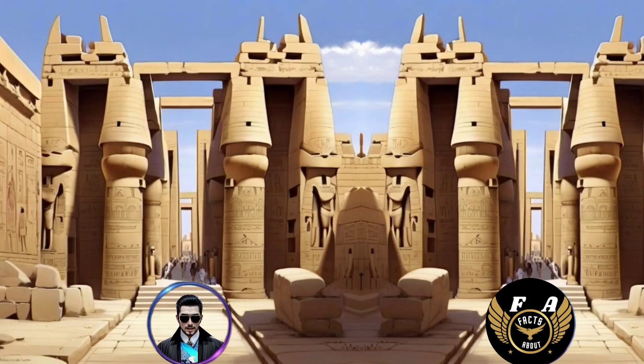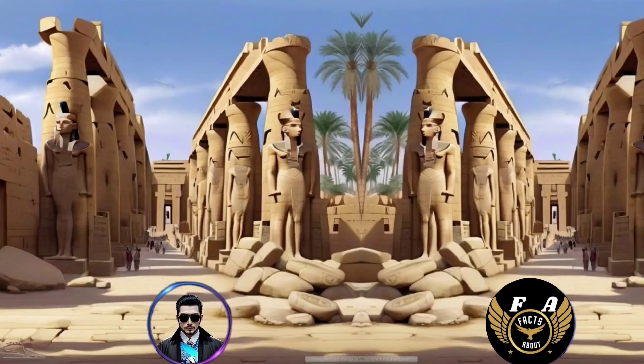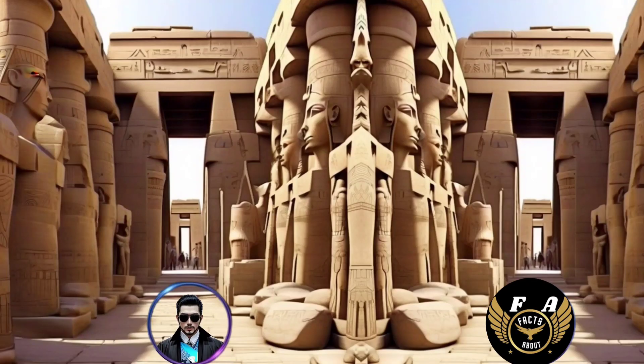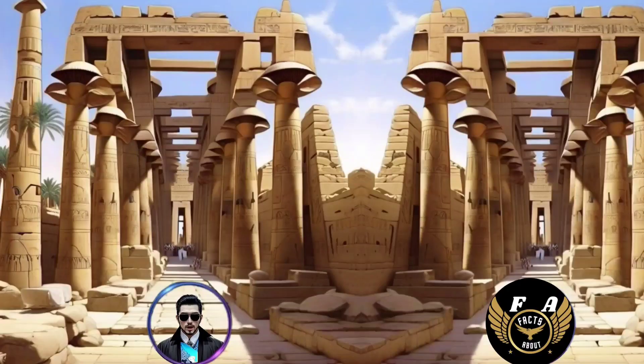17. The avenue of sphinxes connecting Karnak and Luxor was expanded by Amenhotep III and later modified by Ramses II. 18. The Karnak Temple complex is known for its massive entry pylons, with impressive reliefs and colossal statues depicting pharaohs and gods. 19. The complex suffered damage over the centuries due to natural disasters, including floods and earthquakes, and was also subjected to some intentional destruction by later rulers.